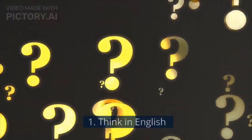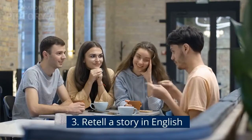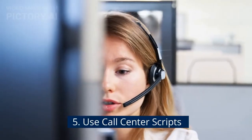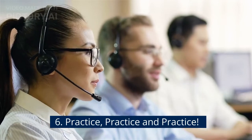Here are the exercises that you can do in order to enhance your communication skills. Number one, think in English. Number two, self-talk. Number three, retell a story in English. Number four, speech shadowing. Number five, use call center scripts. Number six, practice, practice, and practice.